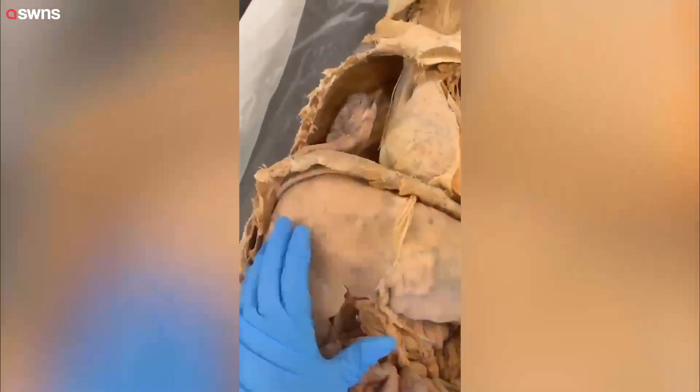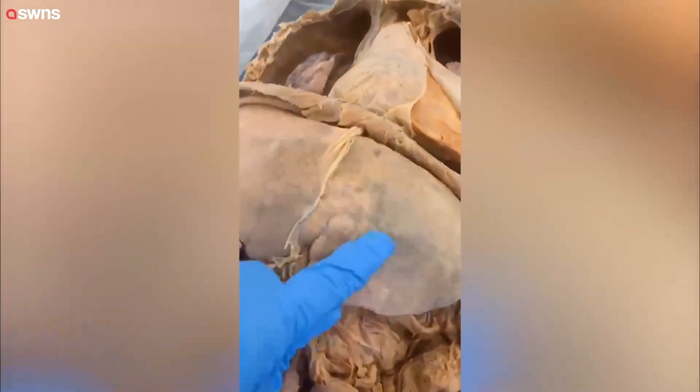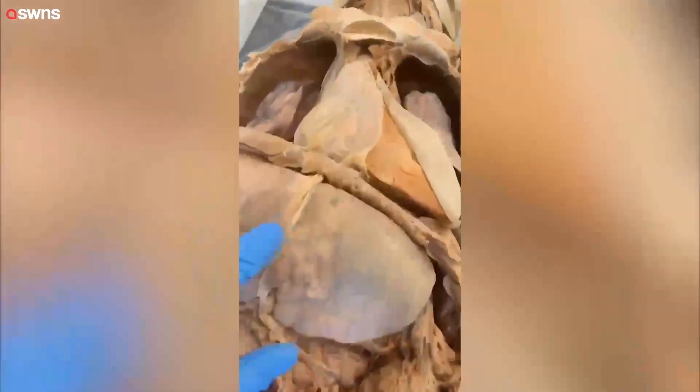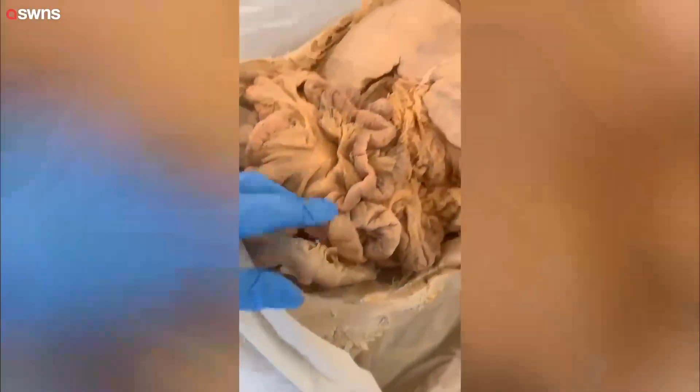You see this gigantic organ here? This is the liver, except this liver was not healthy when this individual passed. We can tell because of this discoloration right here — these are all cancerous tumorous nodules, because this individual passed away from colorectal cancer, which likely began in the sigmoid colon but then metastasized and spread to their liver.